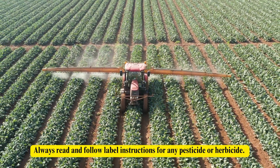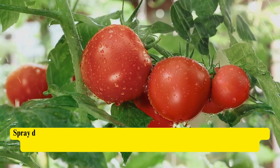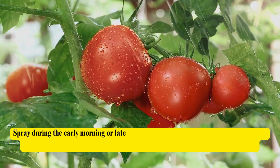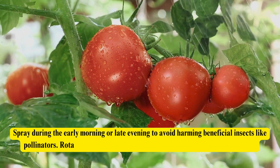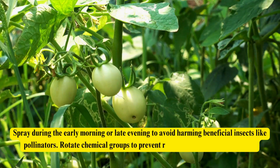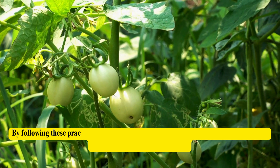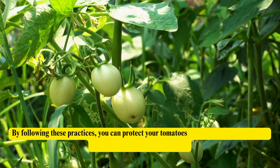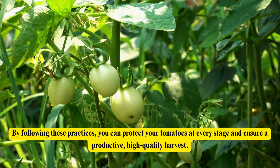Always read and follow label instructions for any pesticide or herbicide. Spray during the early morning or late evening to avoid harming beneficial insects like pollinators. Rotate chemical groups to prevent resistance in pests and diseases. By following these practices, you can protect your tomatoes at every stage and ensure a productive, high-quality harvest.